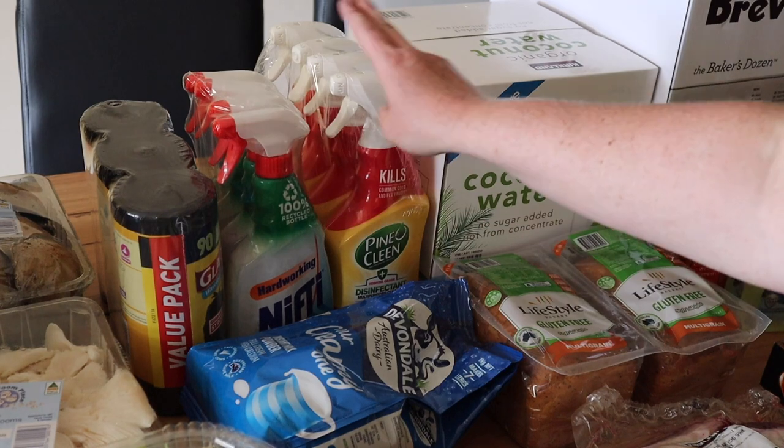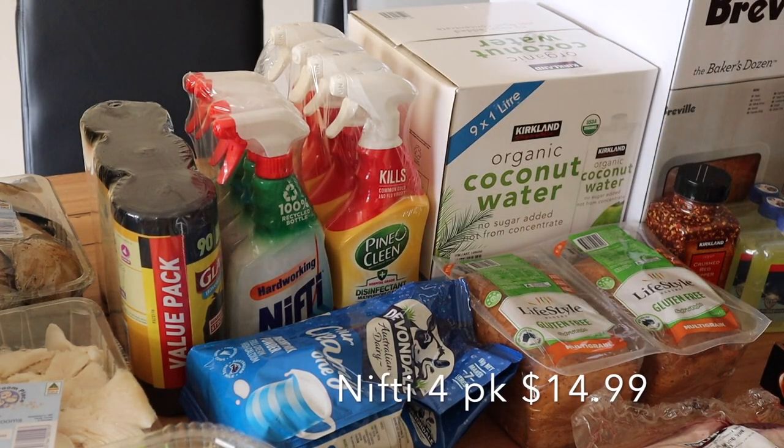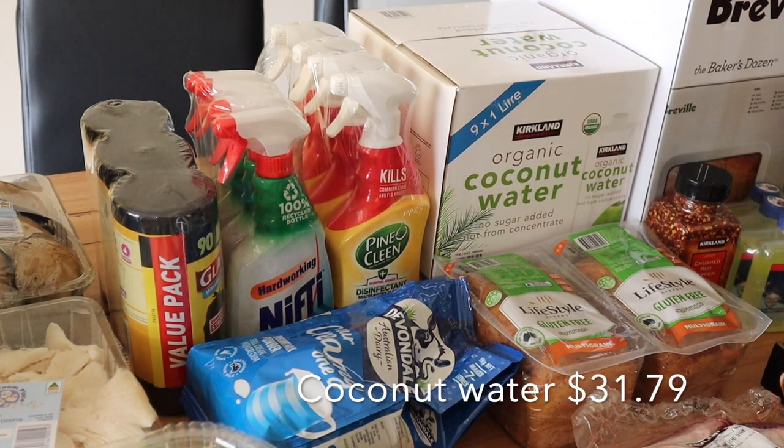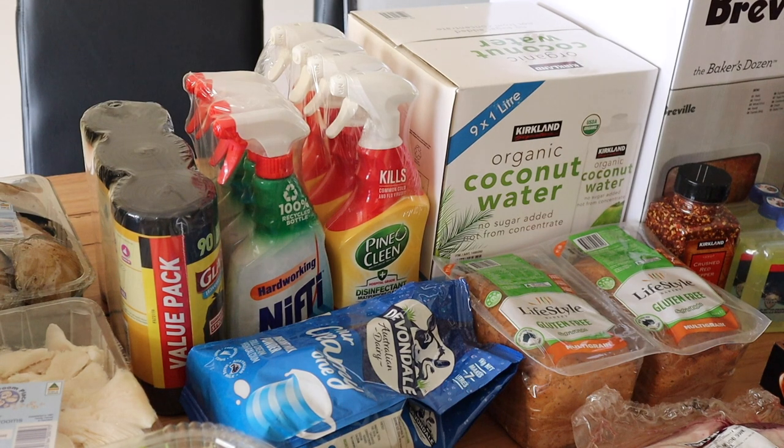I just picked up some general household cleaning products and garbage bags and things like that. I also picked up another massive nine-by-one-litre coconut water. I used most of these last time, but life got in the way and I totally forgot — I had them out in the garage, so they did go off before I could use them all.